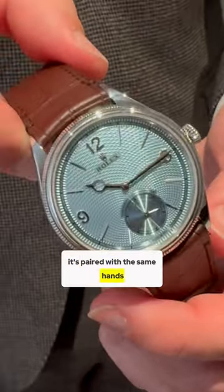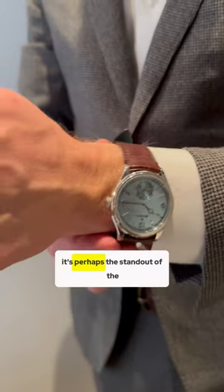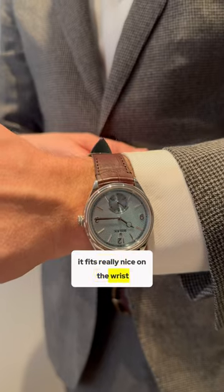It's paired with the same hands and numerals that we saw last year. For me, it's perhaps the standout of the year so far from Rolex. It fits really nice on the wrist, about 9.5 millimeters thick, 39 millimeters. Great dimensions for me.